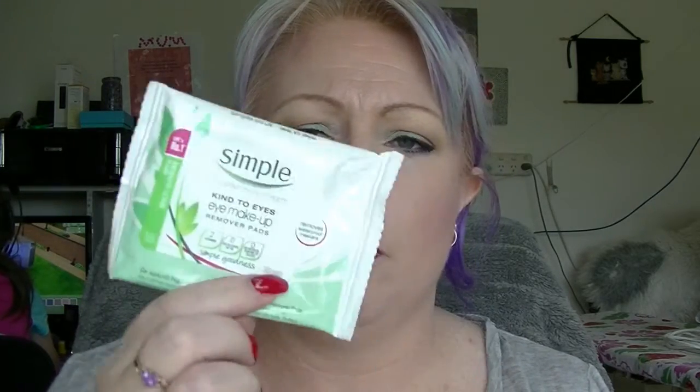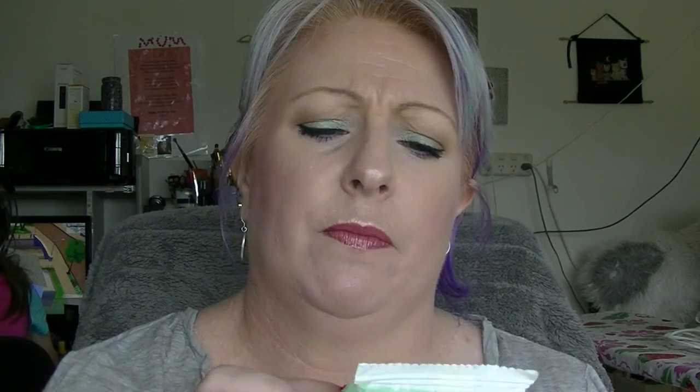I have a Simple Kind to Eyes eye makeup remover pads — there are like 30 pads in there. They are very effective at taking off eye makeup, though you still have to work at it a little bit. I did not find them to be amazing, and I actually found them to be a little bit scratchy on my skin — they're not completely smooth or anything. So I probably wouldn't buy these again.